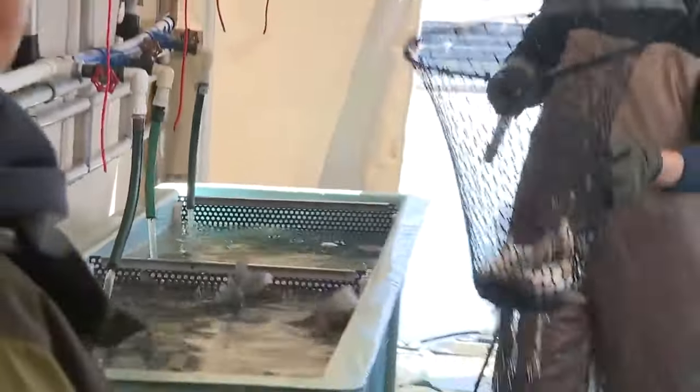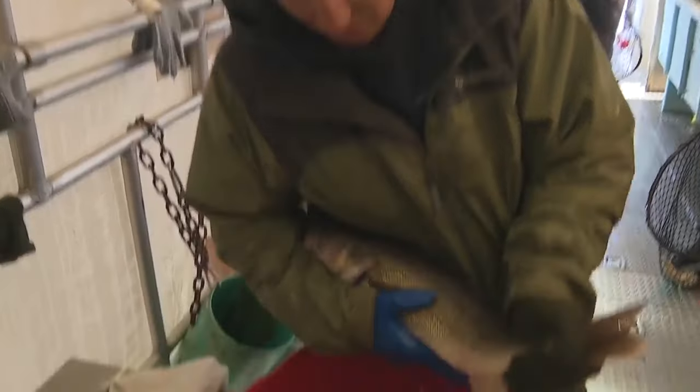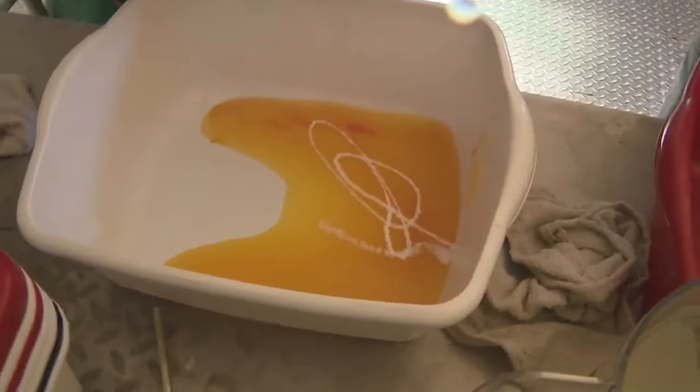Next up, fertilize those eggs. Technically one drop of this milk could fertilize this entire pan — all 93 million of them. But we just always use a couple of boys just in case.